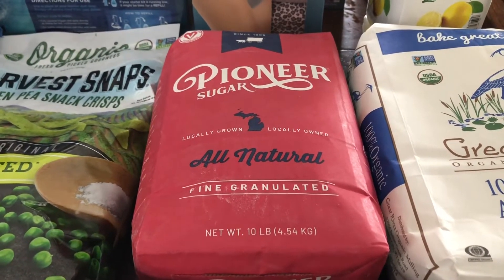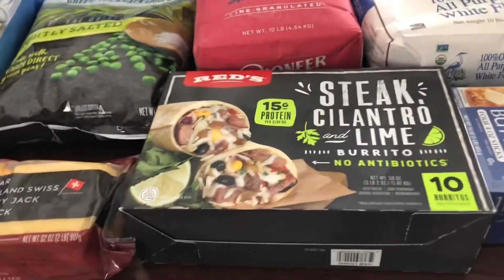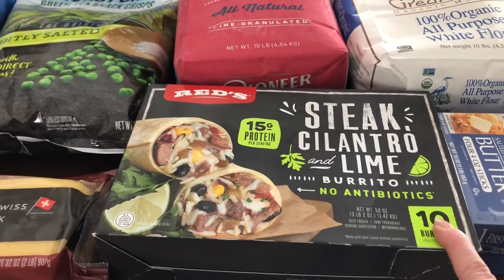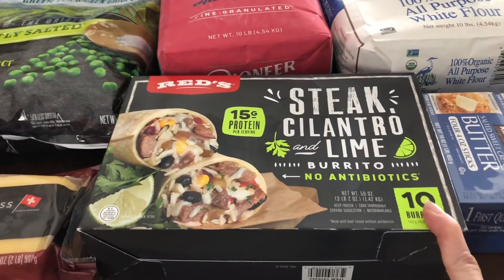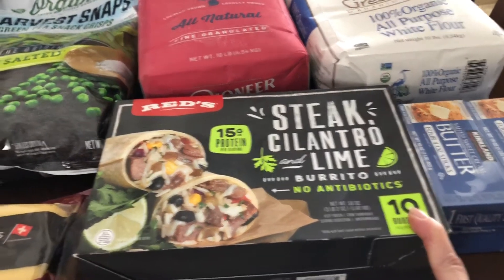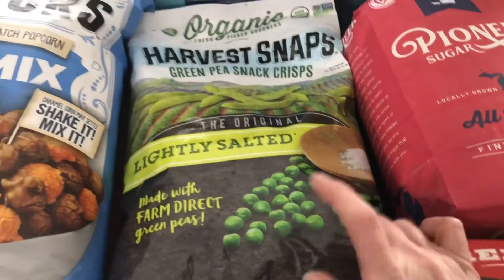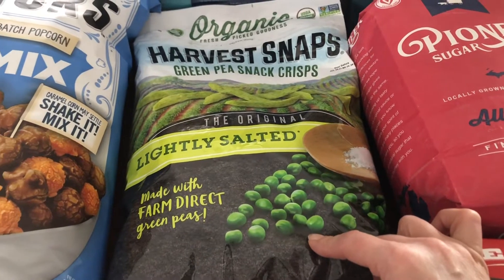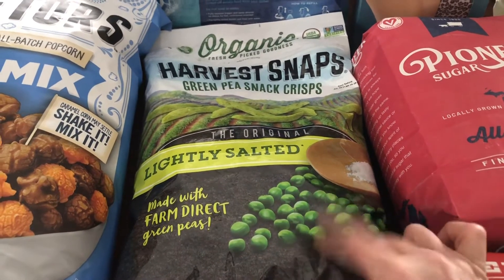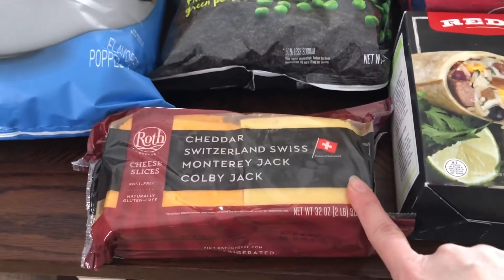I got some Pioneer sugar because I was completely out of sugar as well. I got some steak cilantro lime burritos just for some easy lunches — for my husband, my kids, or even myself when I don't feel like cooking. I also got some of the Harvest Snaps; I love to snack on these, you know, everything in moderation.